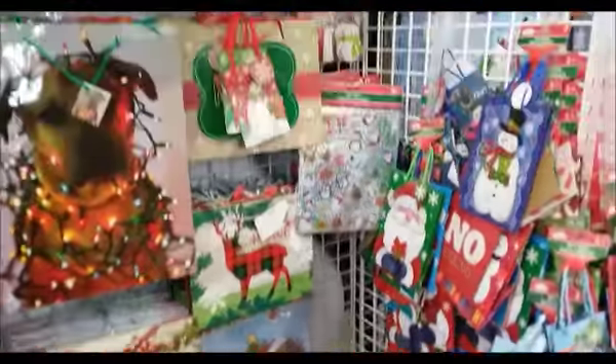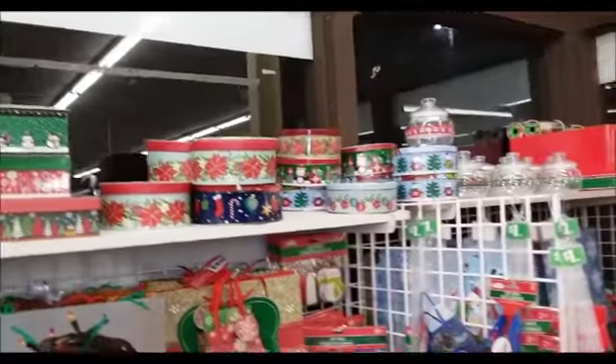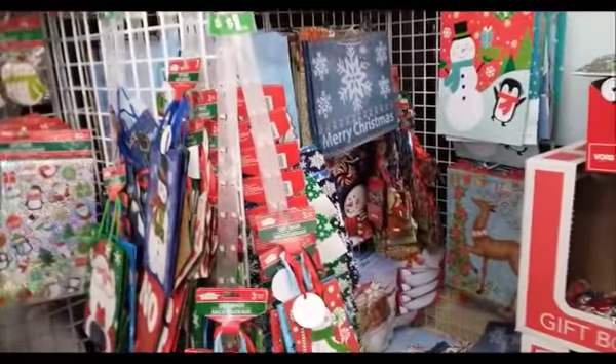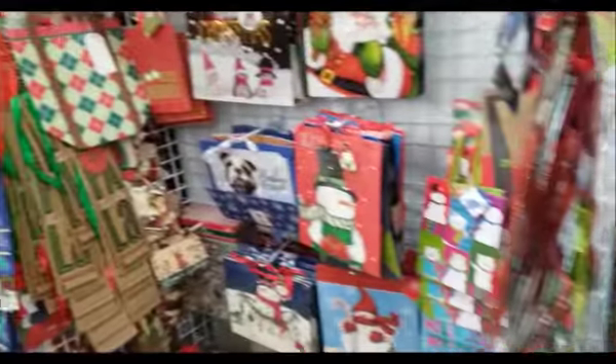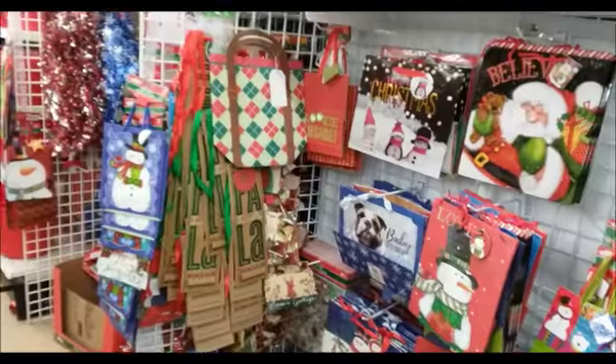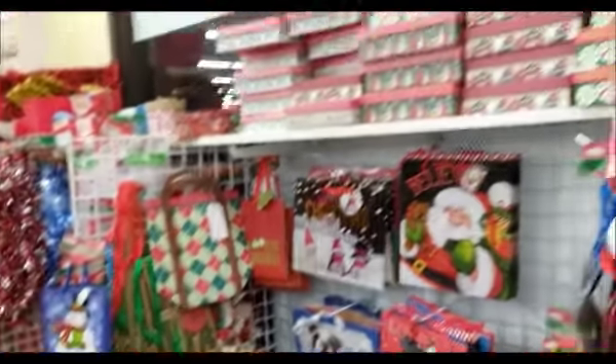Yeah, it's quite a few things here, all 50% off. But I really don't need that much. I don't need that many bags because each bag can last a long time — you just reuse the bag over and over again.